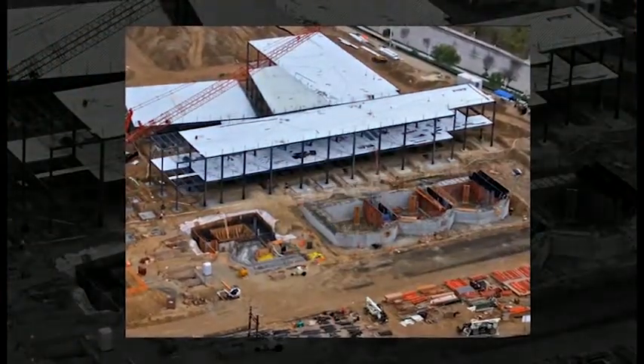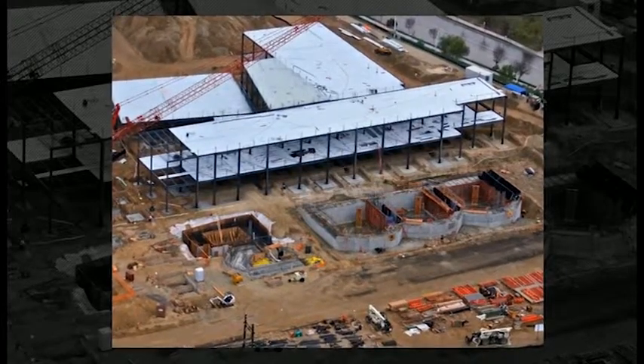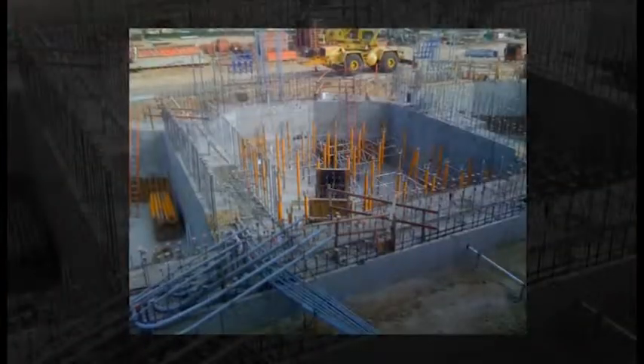The Scripps Proton Therapy Center establishes San Diego as the regional leader in the most advanced healthcare technology. The facility houses a cyclotron that accelerates and controls proton beams so that they can be used in treatments to eradicate cancer.